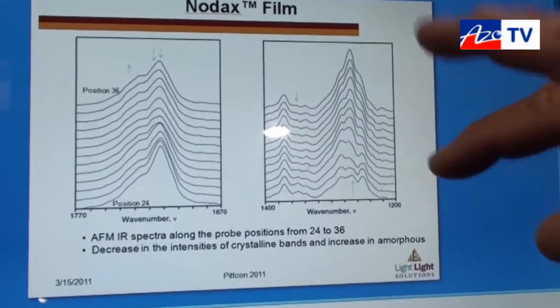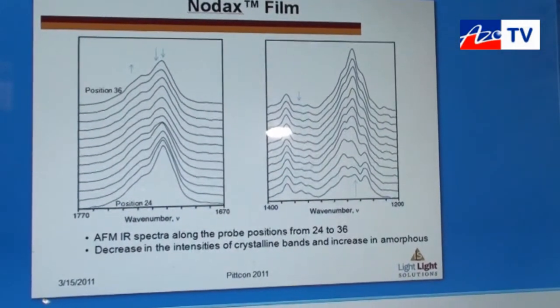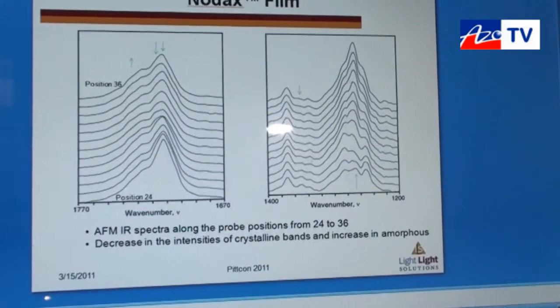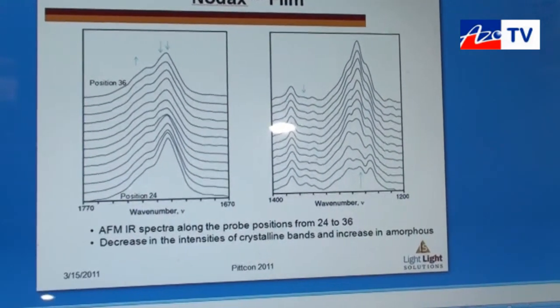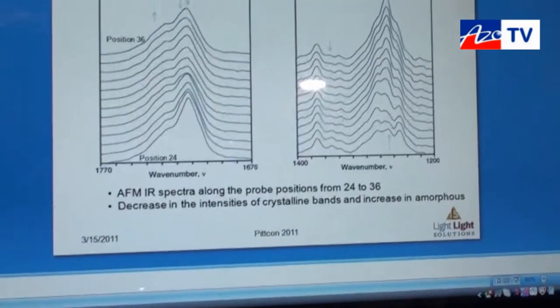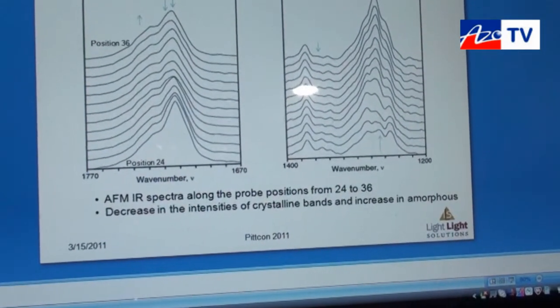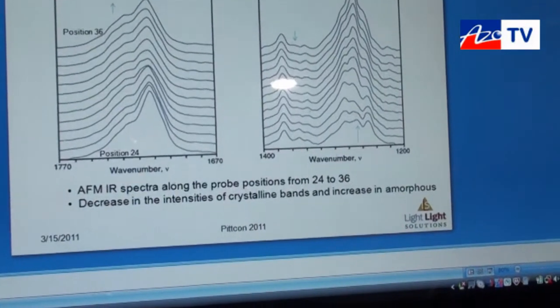At the same time we have a different region of the spectrum where we don't understand the bands and we see something dramatic growing in. This is enabling us to help assign and view materials at a level that has never been possible before with conventional FTIR microspectroscopy, and I think it opens new ways to understanding that we'll be able to get on polymeric materials going forward. I'm really excited about the prospects of this new capability.